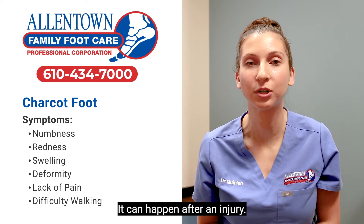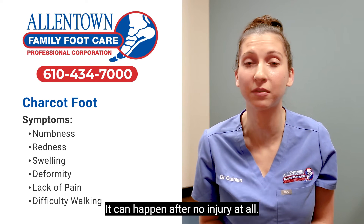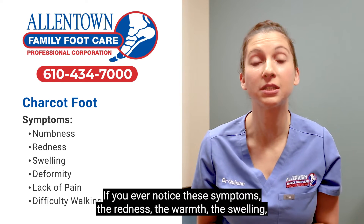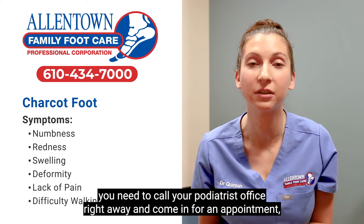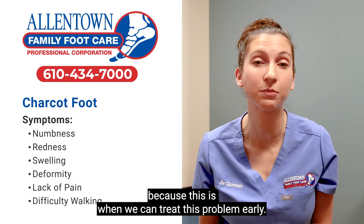It can happen after an injury, after something as simple as a misstep, or after no injury at all. You may have pain, or you may not. If you ever notice these symptoms — the redness, the warmth, the swelling — you need to call your podiatrist's office right away and come in for an appointment.